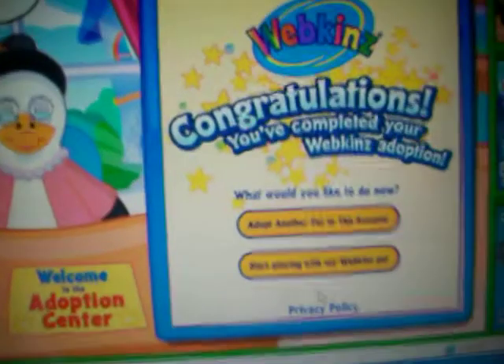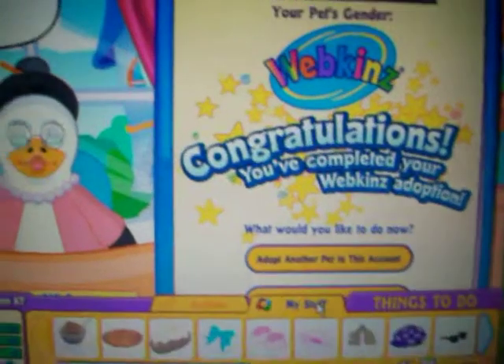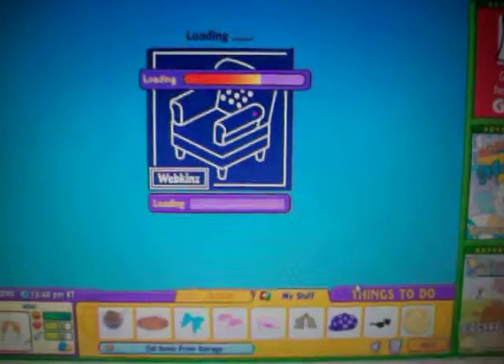If you would like to adopt another pet, you can do so now. No, thank you.